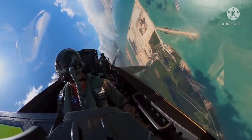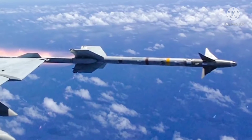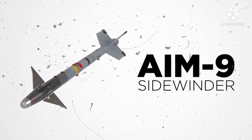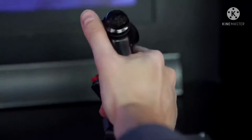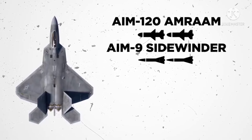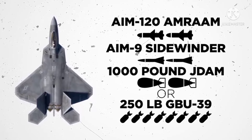The AIM-9 Sidewinder missiles, first introduced to the U.S. Air Force in 1964, are one of the most widely used air-to-air missiles across both NATO countries and Russia. While not as high-tech as the AIM-120s, they're still extremely capable weapons. When performing a land-based mission, the F-22 switches to an air-to-ground mission loadout: two rather than six AIM-120 AMRAAM medium-range missiles, two AIM-9 Sidewinder short-range missiles, and either two 1,000-pound J-DAM bombs or eight 250-pound GBU-39 small-diameter bombs.